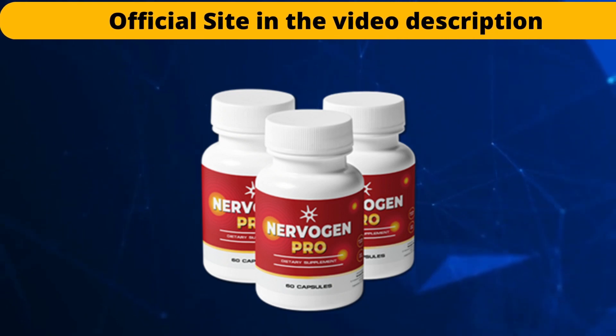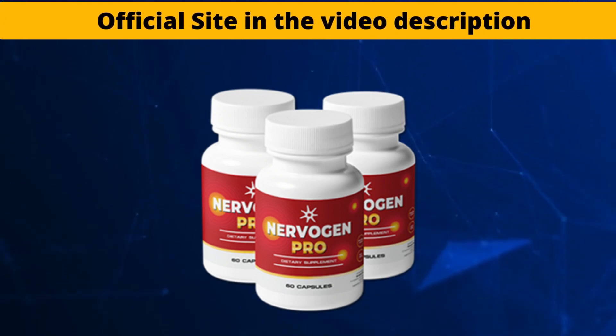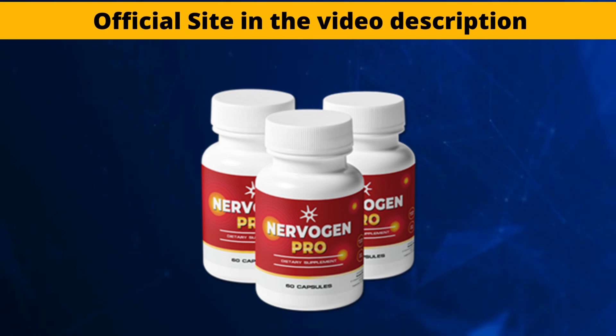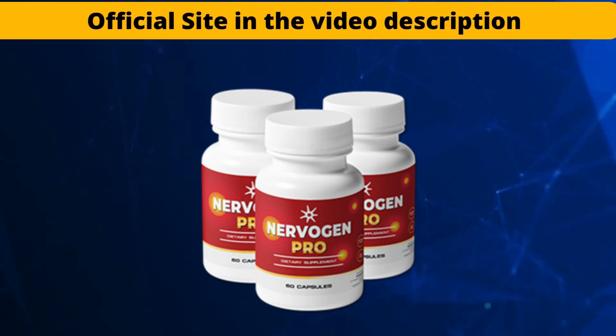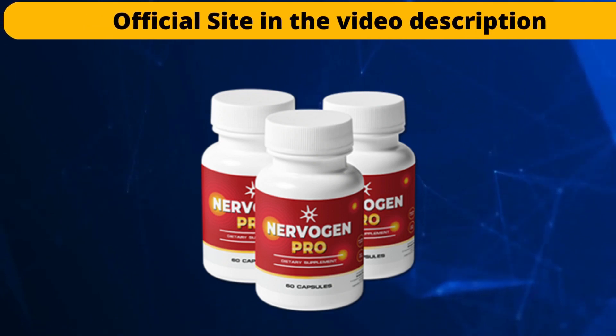I hope from the bottom of my heart that this video has helped you. If you have any questions, leave them here in the comments, and if you have had results with this product, leave your report here below as well. Until the next video.